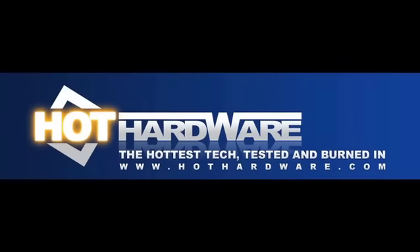Well, that does it for us. We'll see everybody next week. Thank you for stopping by.